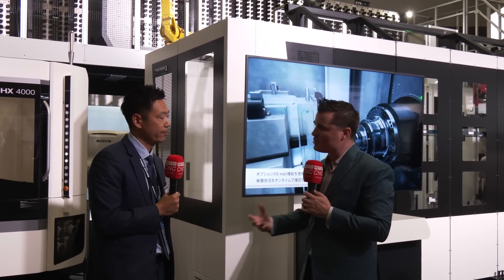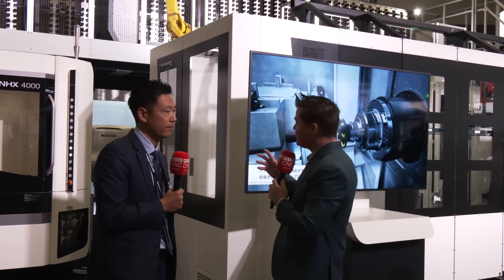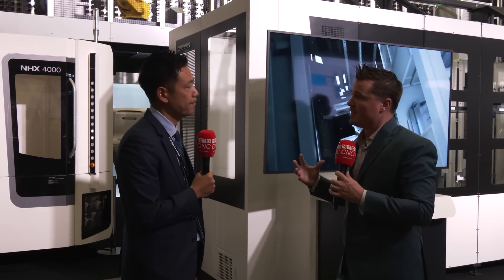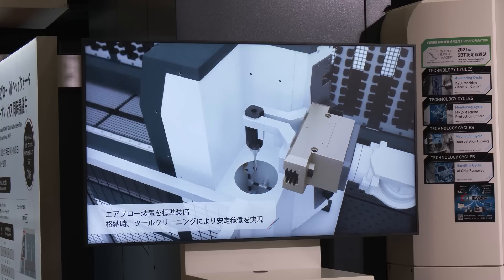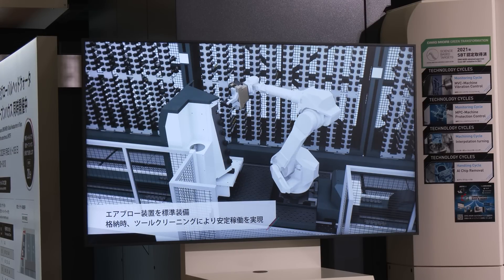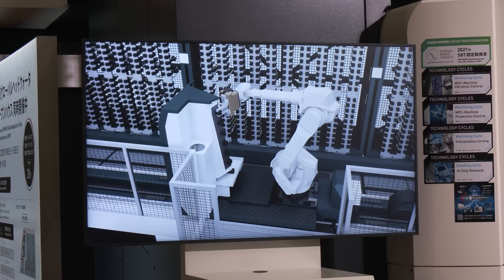When we talk about tool change systems, oftentimes it's either about redundancy — making sure we have enough tools for harder materials — or it's about making sure there are enough tools to support a pallet change system, as we have here with 12 pallets. As we walk away for the day, the night, the weekend, we want to make sure we have enough tools.